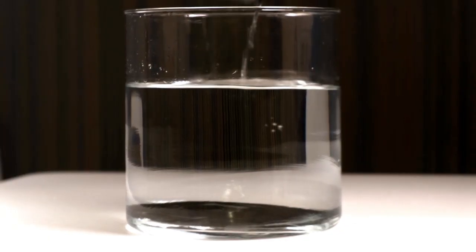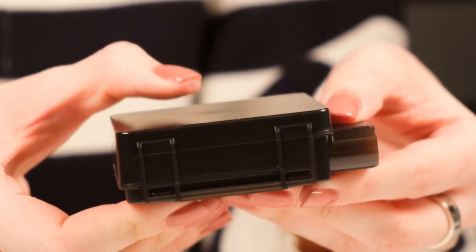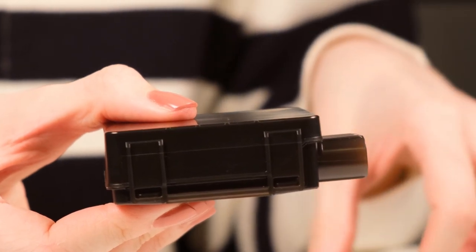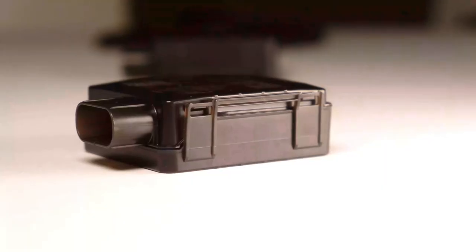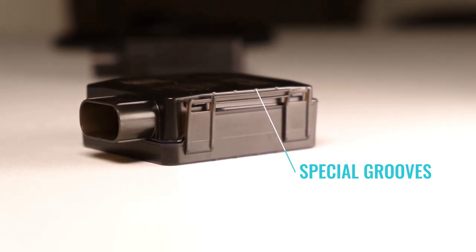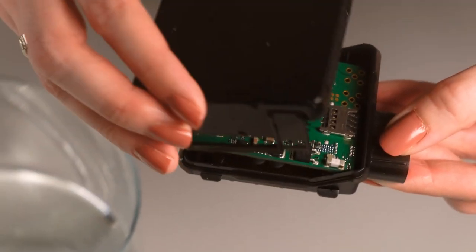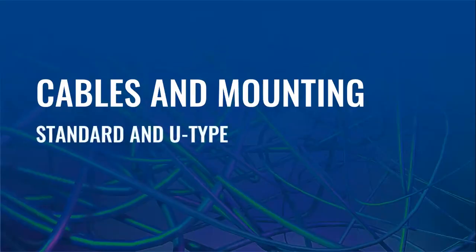The cable connector and its gasket are also specially designed for this casing and made to order. There are two types to choose from: standard and U-type cables. If you need to reopen the device, you can do so just as easily as you closed it — it requires a bit of extra effort but no tools. The shape of the casing has been designed for fast and easy installation: one side is smooth and flat, perfect for a double-sided adhesive tape; the other has grooves for secure mounting with fastening straps.